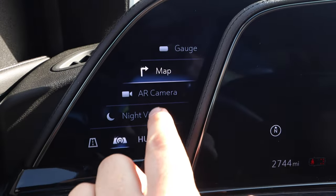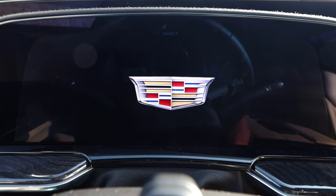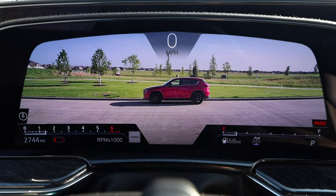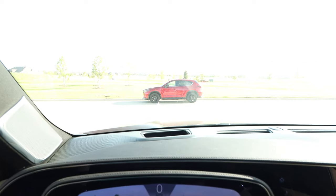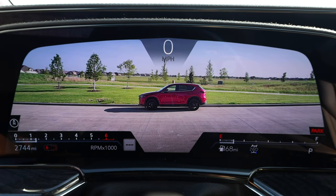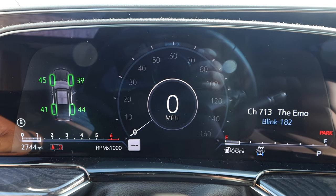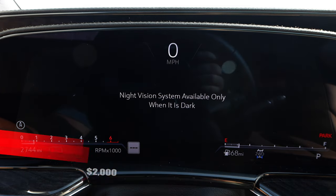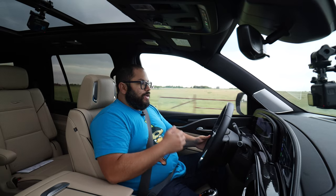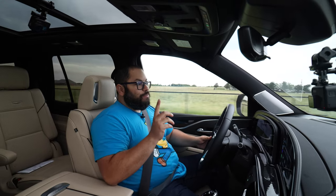On the left side we have a smaller screen that lets you change what's displayed. Options include gauge, map — which shows the actual navigation map — and AR camera, which uses an augmented reality camera built into the front. The AR camera view is beautiful; I was using it 99% of the time. Then there's night vision, but it doesn't work unless it's dark, which is a shame — the Wagoneer lets you use it anytime.